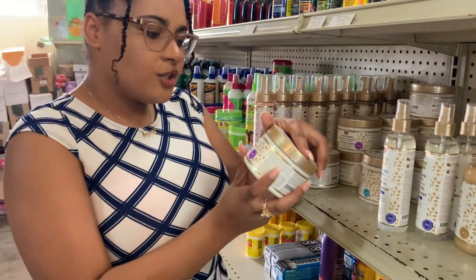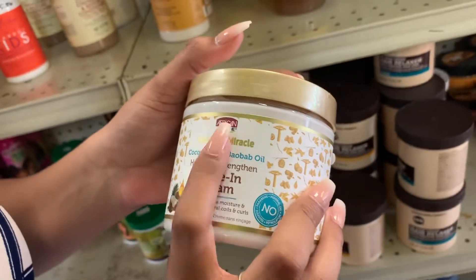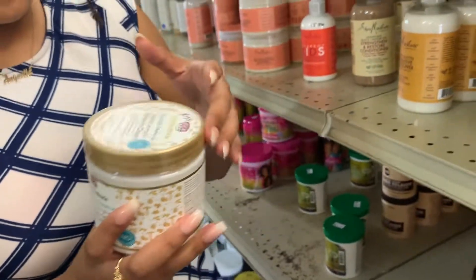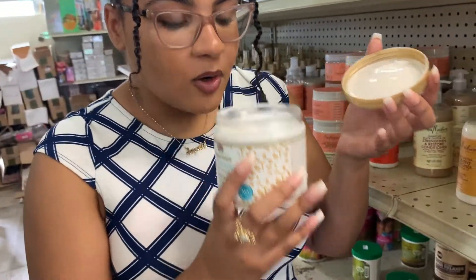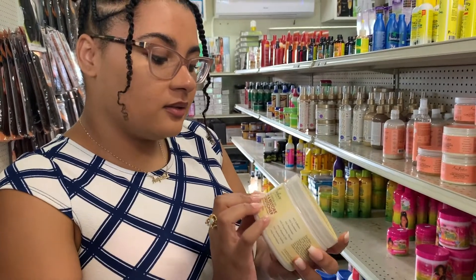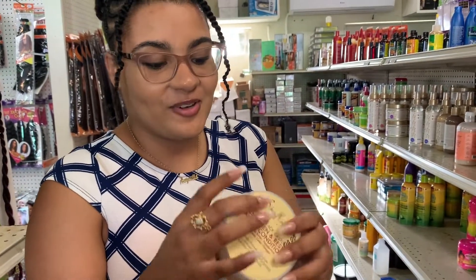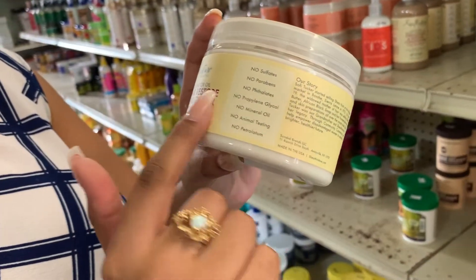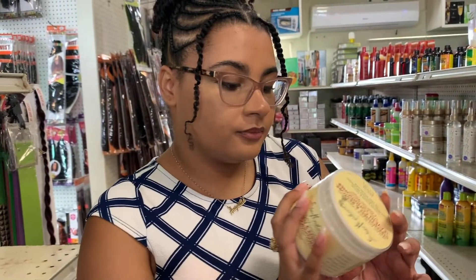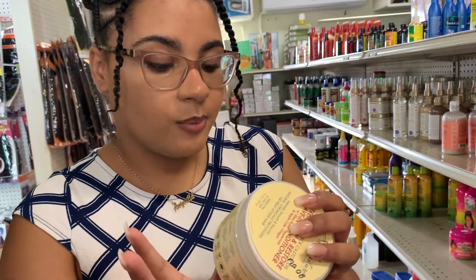This is the first one I see: Moisture Miracle leave-in cream with coconut oil and black castor oil. The ingredients are very natural and healthy. African Pride is a really good brand — no parabens, none of that stuff. It smells amazing. This other leave-in is one I personally use at home — it's really good. No sulfates, no parabens, nothing bad. Ingredients: water, castor oil, essential oil blend, shea butter. The first two to four ingredients are natural things we can recognize, so this is a really good product.